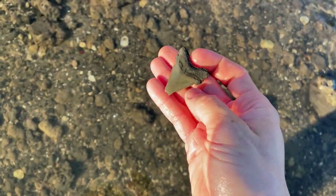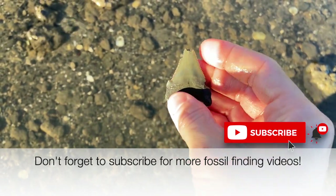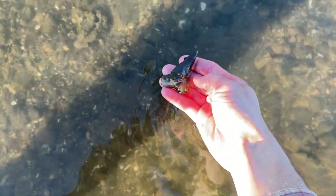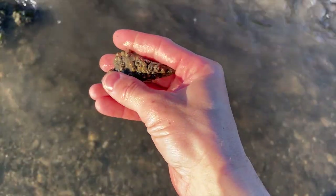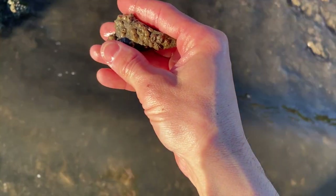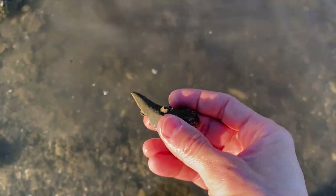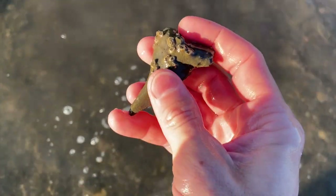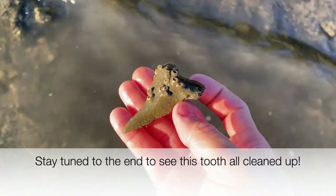It's worth braving the cold water, probably in the 50s today. Well if the last tooth was great then this one is the trip maker. I never get the opportunity to hunt under the water like this at this site — and boom. He is covered in barnacles, so it probably indicates he was sitting like this for a long time to allow those barnacles to grow. You wouldn't even be able to recognize that that's a tooth. I'll get this guy cleaned up when I get home and put some cleaned-up photos in this video.